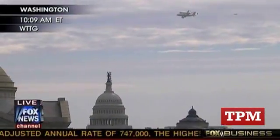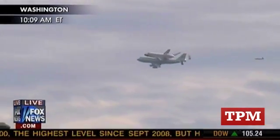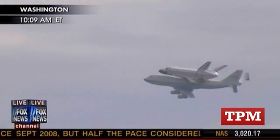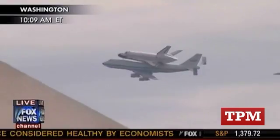The Hubble Space Telescope — Discovery performed several Hubble repair missions. It was also the shuttle used in the return-to-space missions after the Challenger disaster, and then again after the Columbia disaster.